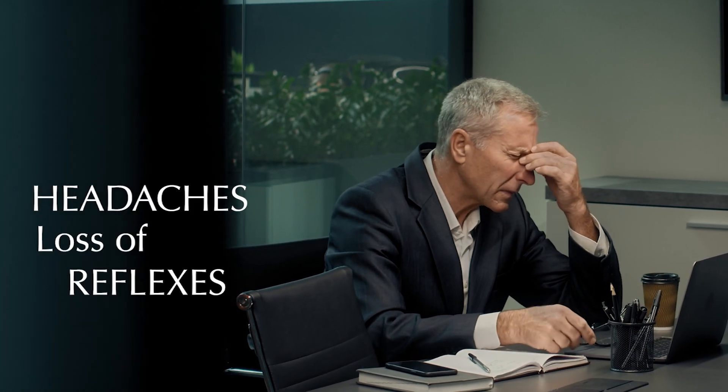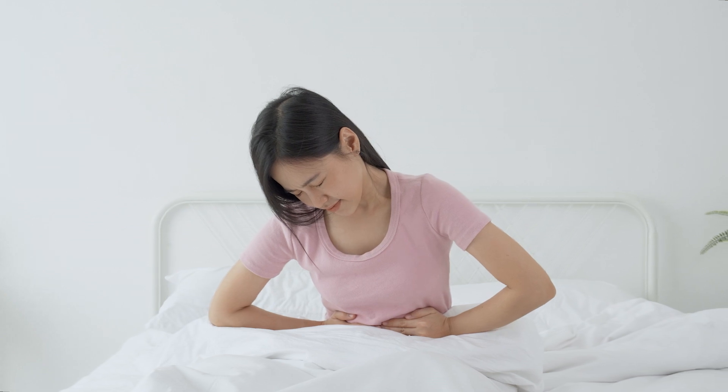Additionally, individuals may experience headaches, loss of reflexes, or bladder and bowel dysfunction. The treatment plan for syringomyelia depends on the severity of the condition.